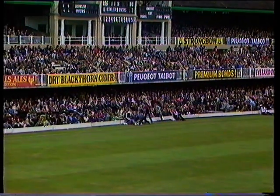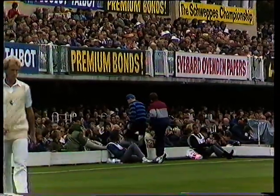It's a good shot. It's a good score on the leg stump, and put away in very professional style there by Phil Slocum.